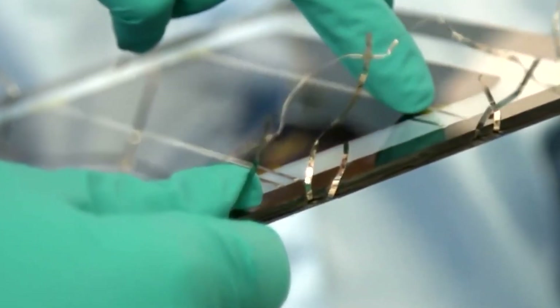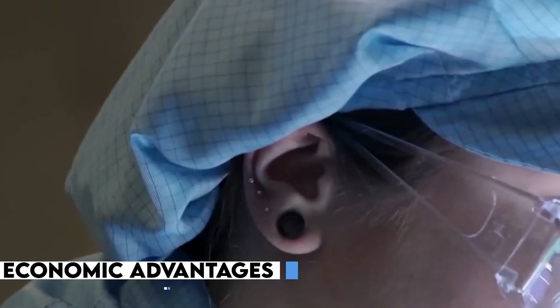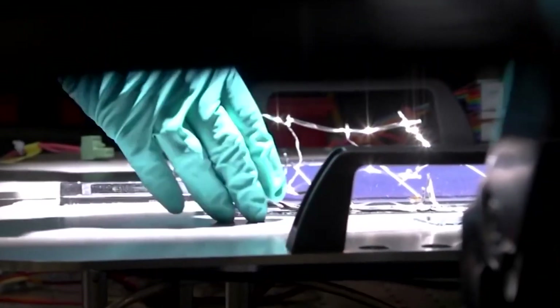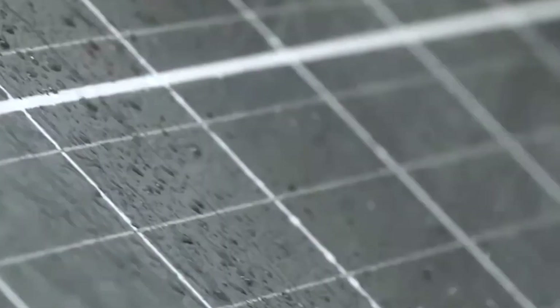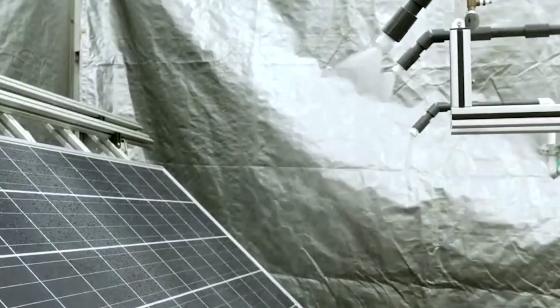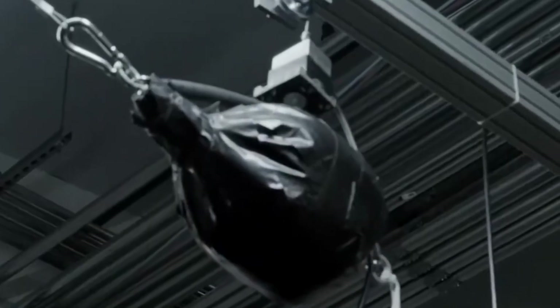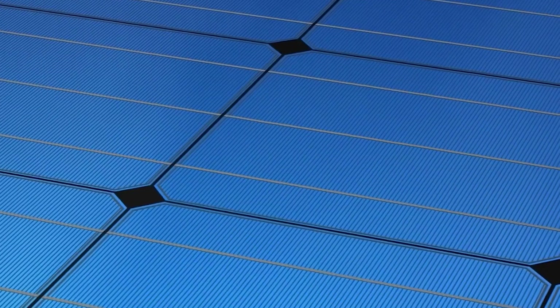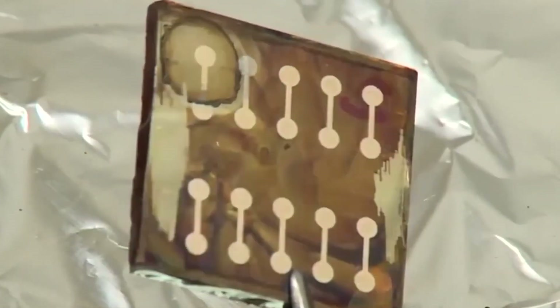In addition to their environmental benefits, hydrogen panels also offer economic advantages. By producing hydrogen locally, communities can reduce their dependence on imported fossil fuels, creating opportunities for job creation and economic growth. Moreover, the integration of hydrogen panels into existing infrastructure allows for a seamless transition to a greener energy system without the need for extensive modifications or infrastructure overhaul.